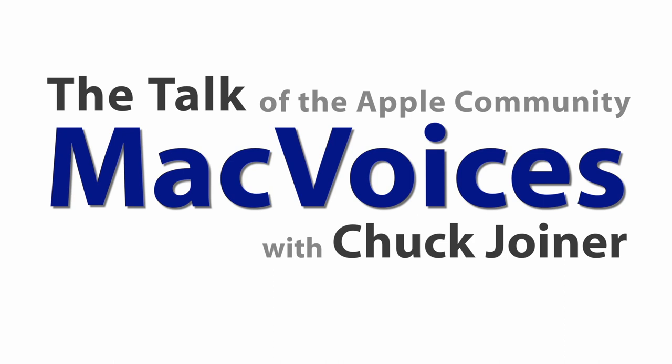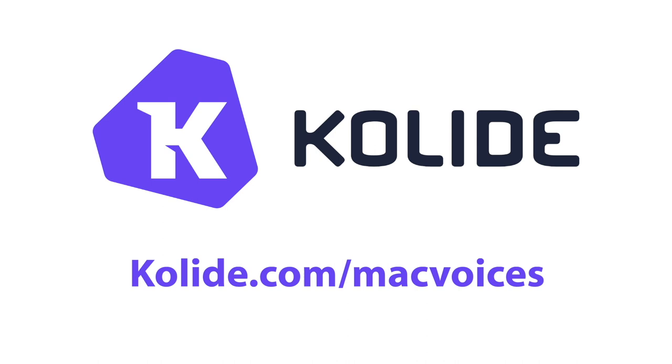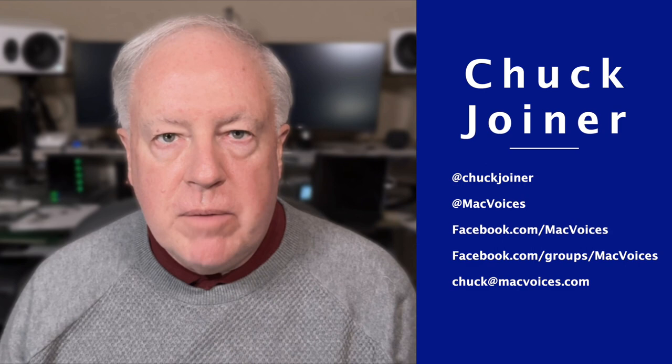More with Joe Kissel on taking control of 1Password. Today's edition of Mac Voices is supported by Collide, a fleet visibility solution for Mac, Windows, and Linux that can help you securely scale your business. Learn more at collide.com slash macvoices. Welcome to Mac Voices — the talk of the Apple community. I'm Chuck Joyner. Our conversation with Joe Kissel, the author of Take Control of 1Password, continues.